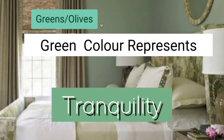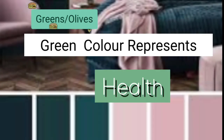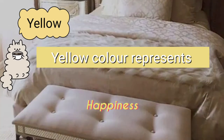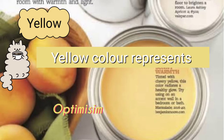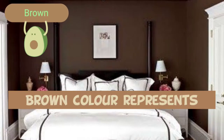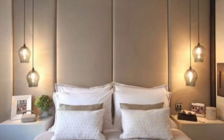Green represents tranquility, good luck, and health. Yellow represents happiness, positivity, and optimism. Brown represents elegance, stability, and warmth. Incorporate these colors in your room in the form of textiles, natural materials, paints, or maybe a little plant, and up your trend game in 2020.